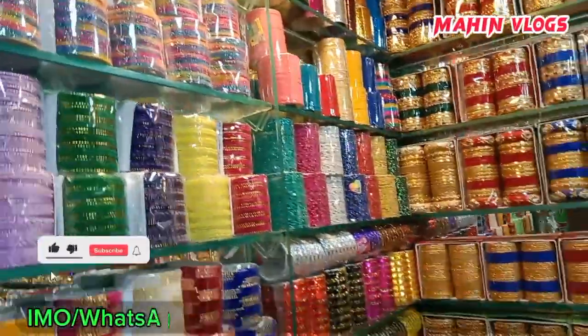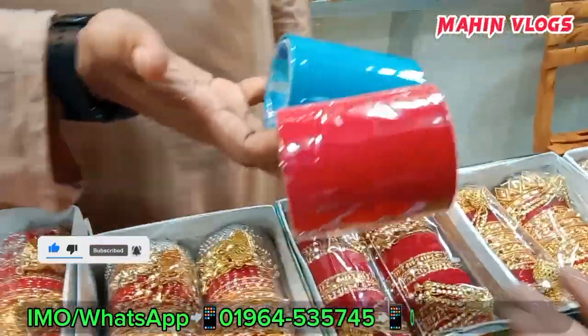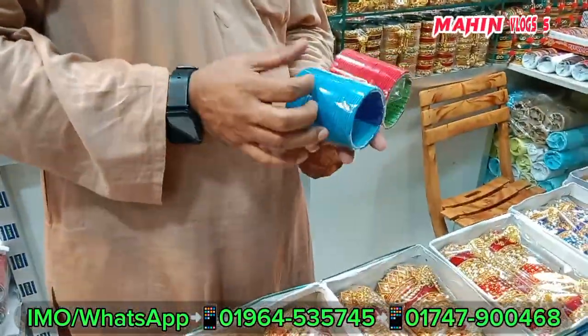We'll have a good one. We'll have a good one. We'll have a metal color. Metal color. Viral color. Viral color. I'll have a little color. I have only one.